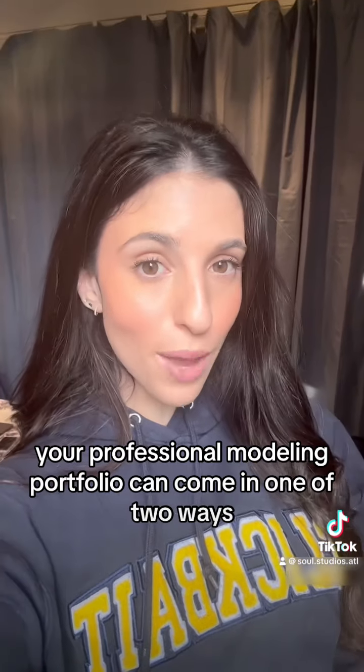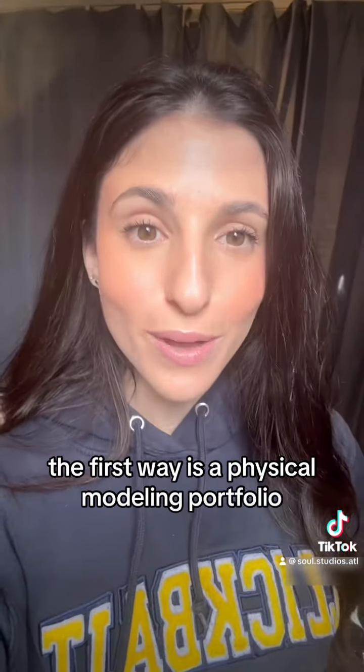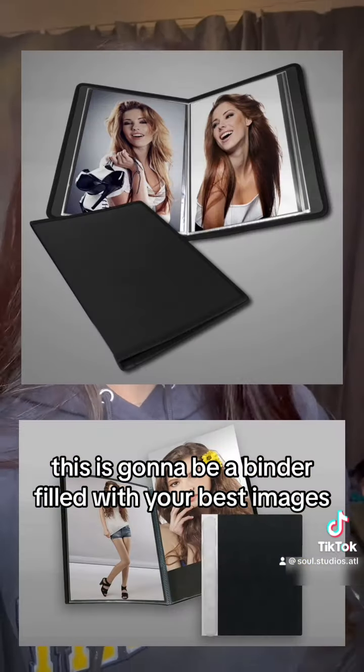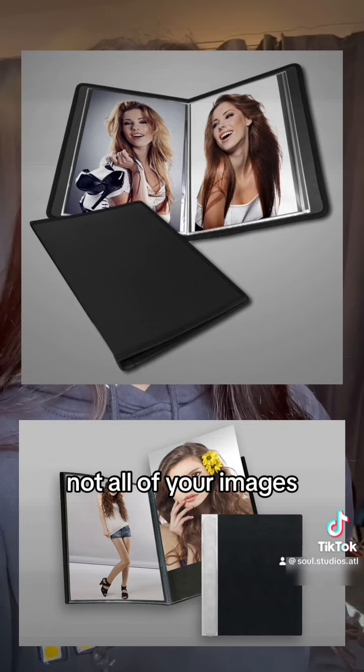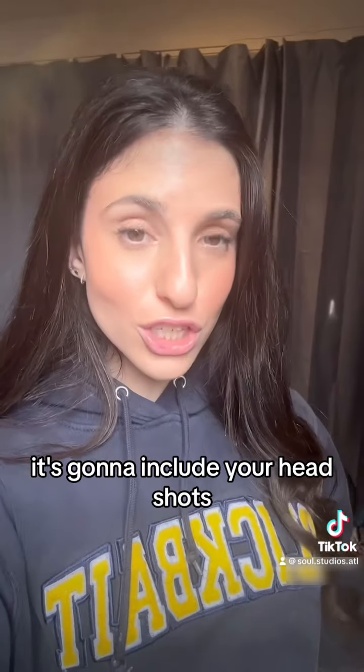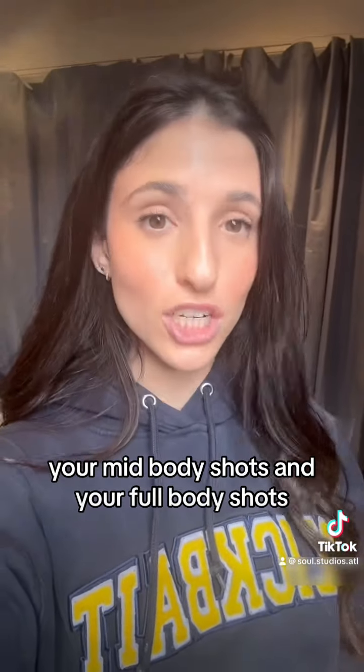Your professional modeling portfolio can come in one of two ways. The first way is a physical modeling portfolio. This is going to be a binder filled with your best images — not all of your images, around 10 to 15 of your best shots. It's going to include your head shots, your mid-body shots, and your full body shots.